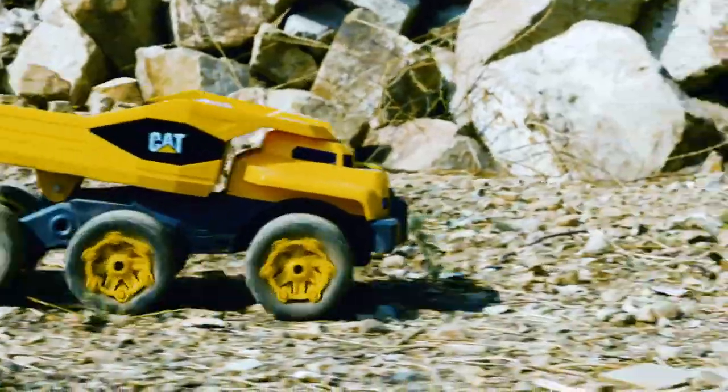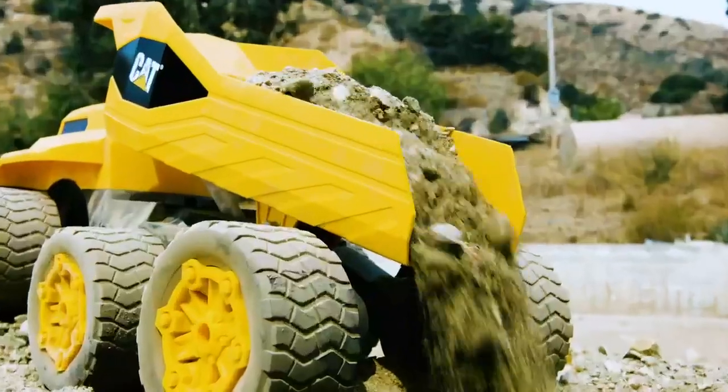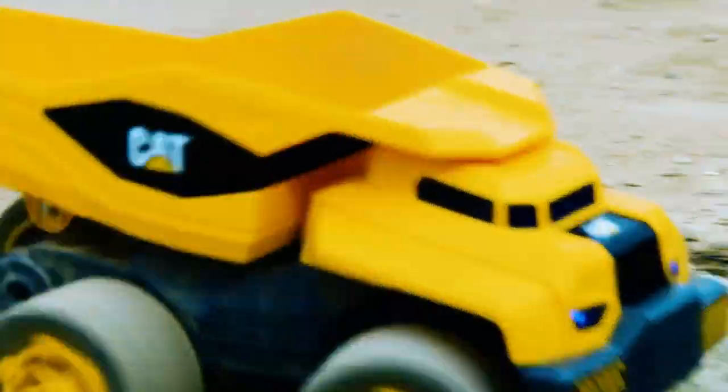Introducing the Massive Mover RC from CAT. With all-terrain, six-wheel performance, and a motorized dump bed, it's the biggest, fattest, fastest truck you've ever seen.